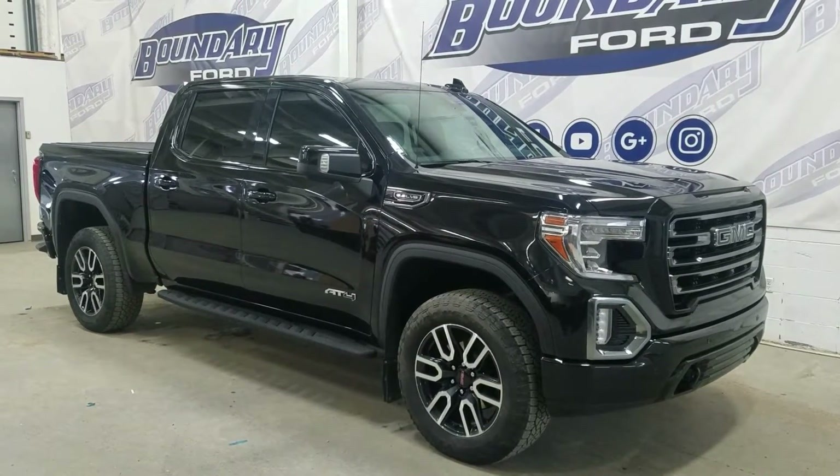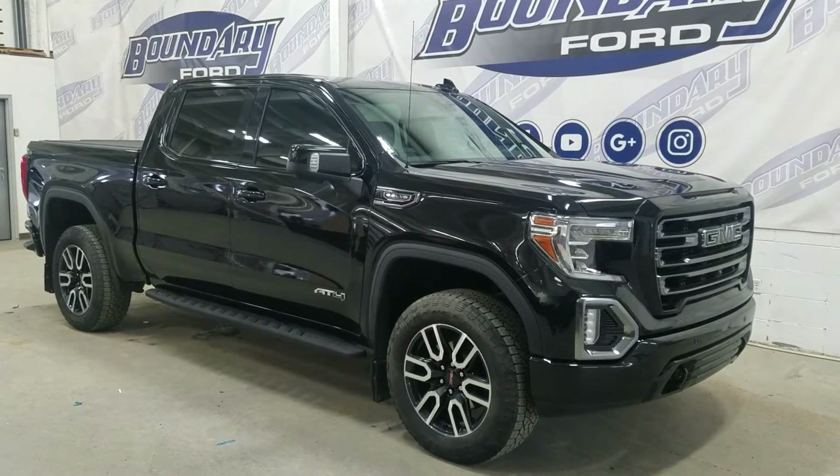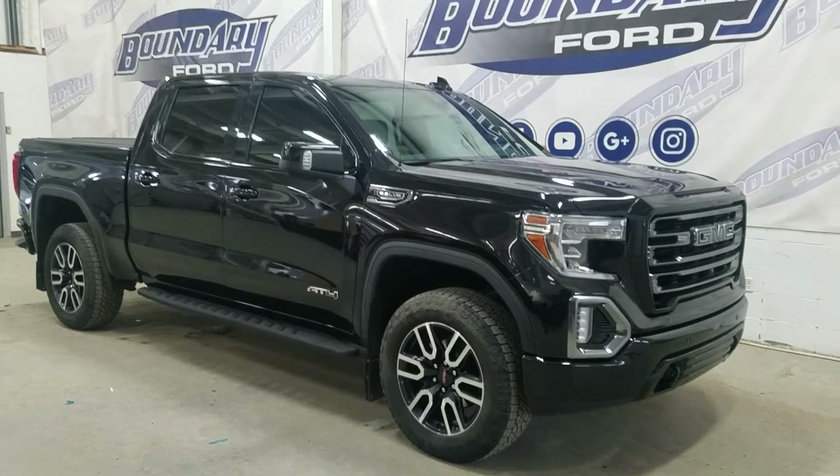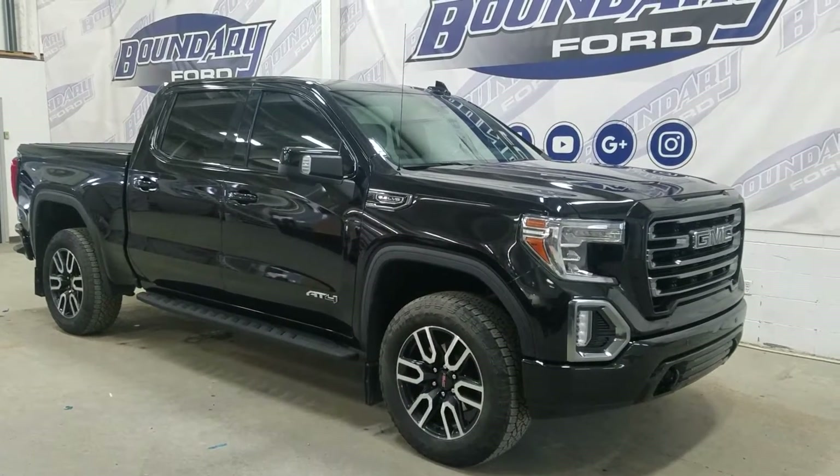The exterior color is black and under the hood is a 5.3 V8 engine paired to a 10-speed automatic transmission. At the front we have automatic headlamps as well as fog lamps. Up to the side we have 20-inch aluminum wheels wrapped in Wrangler tires as well as color match handles and mirror caps.